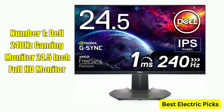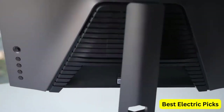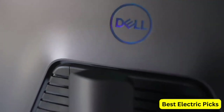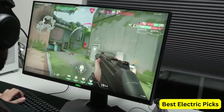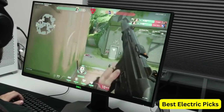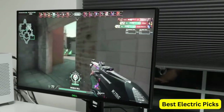Number 1: Dell 240Hz Gaming Monitor, 24.5-inch Full HD. The Dell S2522HG is a 24.5-inch Full HD gaming monitor with a fast refresh rate of 240Hz, making it ideal for competitive gamers who demand smooth and fluid gameplay. The IPS technology provides wider viewing angles and accurate color reproduction.